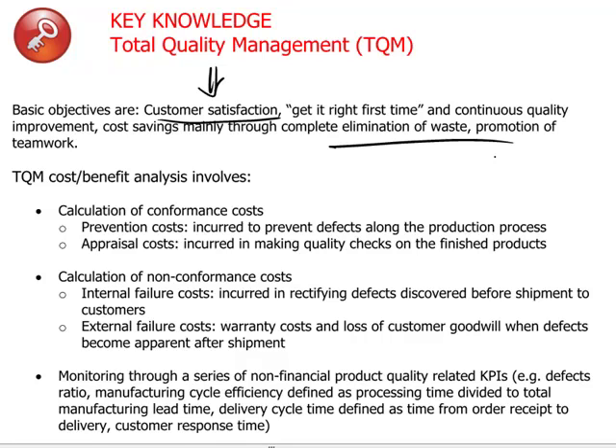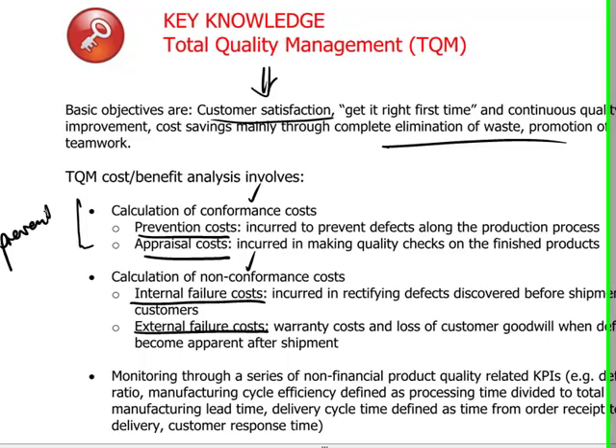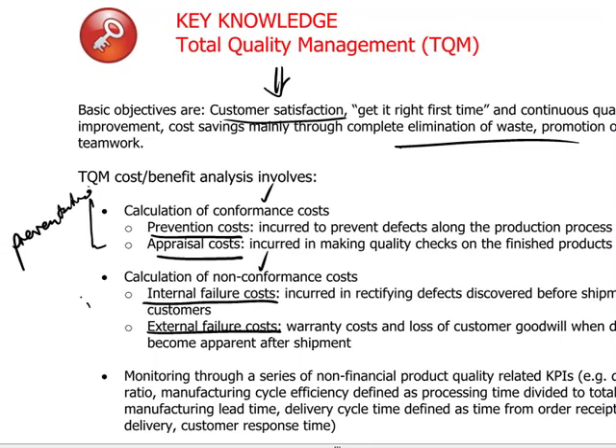Please take note of the four categories in terms of costs: prevention costs, appraisal costs, internal failure costs, and external failure costs. There are four ways in which one can divide up the world in terms of calculating the costs of conformance and the impact of non-performance. The first pair of costs can be seen as essentially preventative costs, and the second group as corrective type of costs.